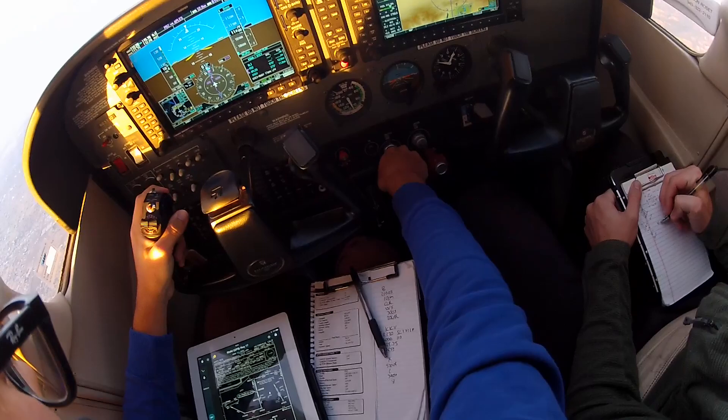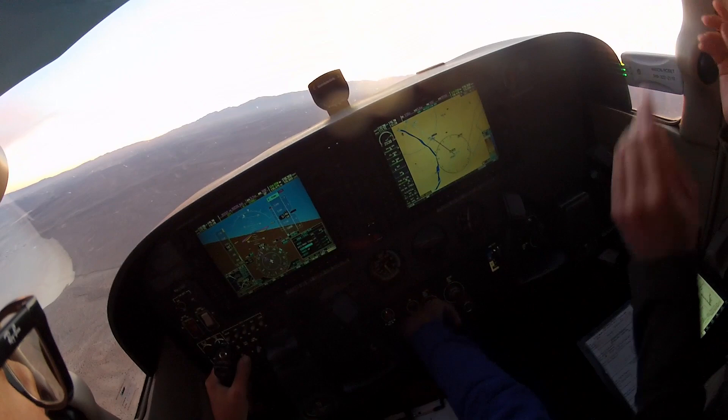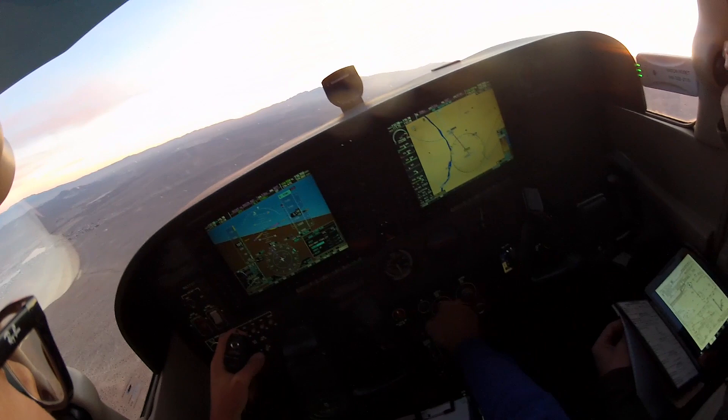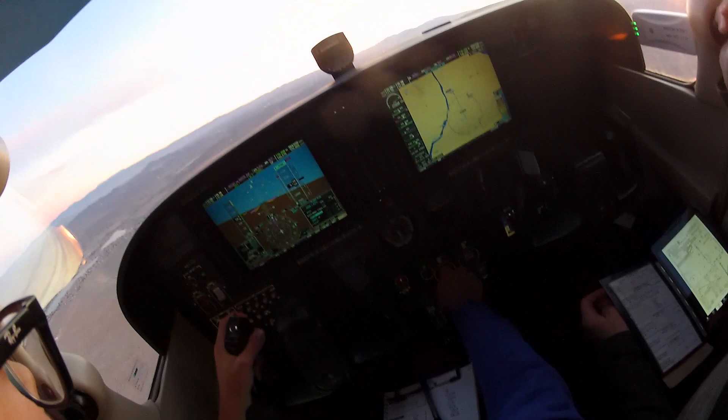Artificial glide path captured. Contact Victorville Tower. Victorville Tower, 38 Delta, bye. Checking in: Victorville Tower, good evening, Cessna 6338 Delta on the ILS 17. Tower: Cessna 6338 Delta, Victorville Tower, runway 17 is short, wind calm, cleared to land. Readback: cleared to land, runway 17, 38 Delta.